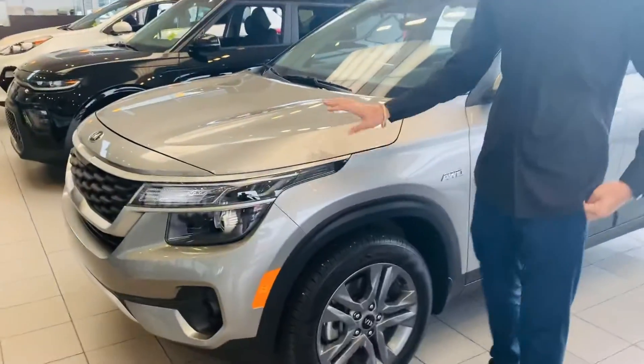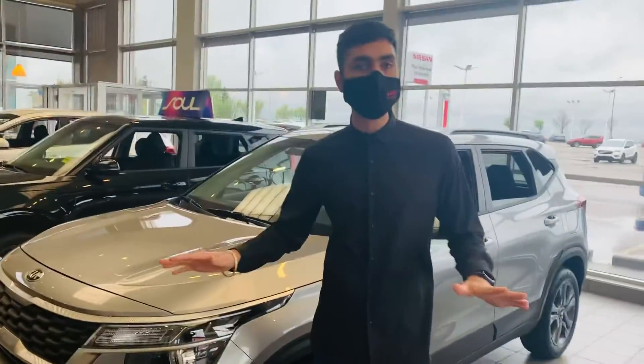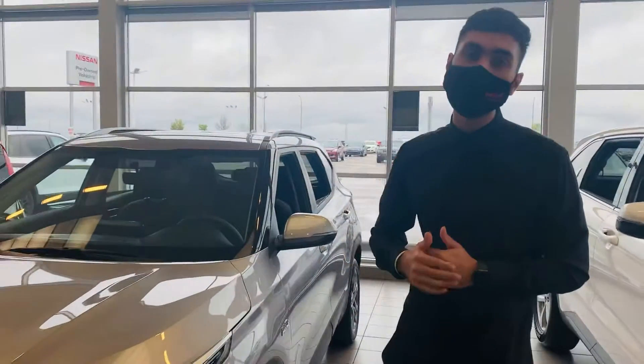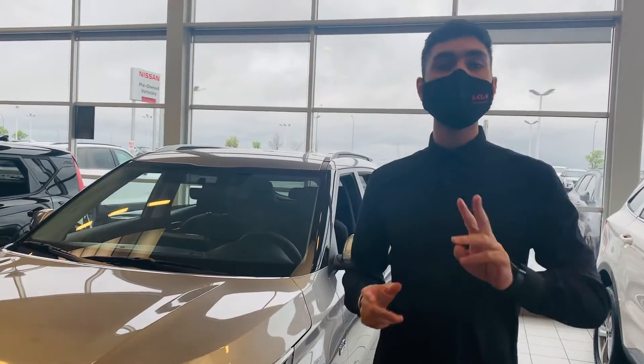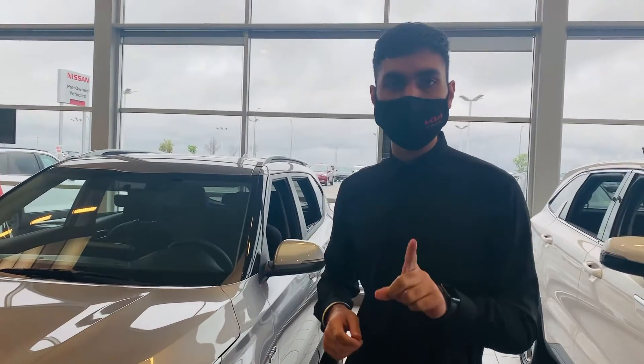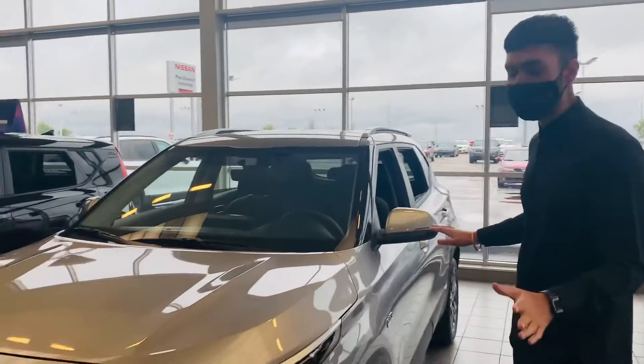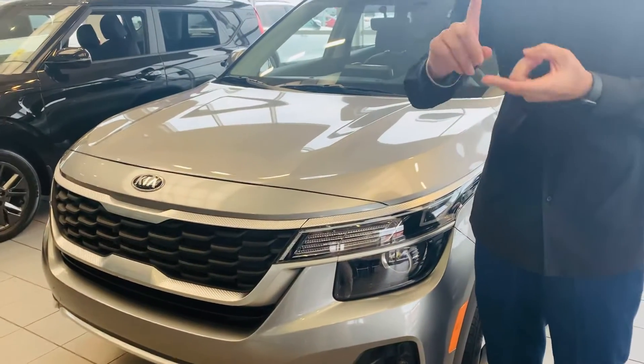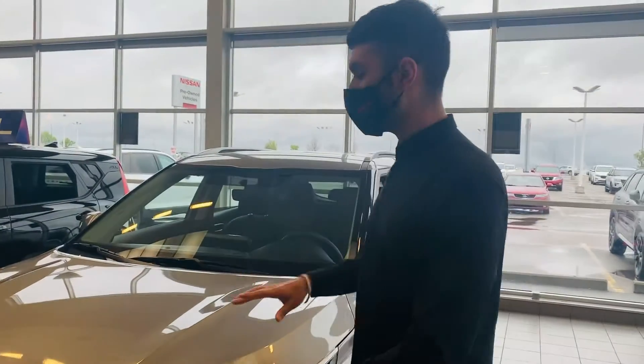Beside me here is the 2021 Kia Seltos — just came out, no previous 2020 model. This exact one right here is the LX all-wheel drive. The LX gets offered in two different packages: front wheel and all wheel. All the other trims are all-wheel, and as you go up, it just gets higher in technology, comfort, and safety features.